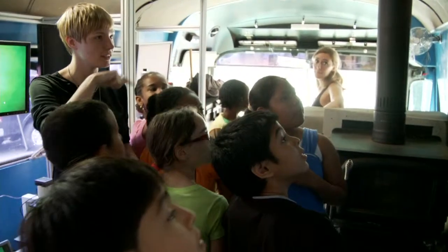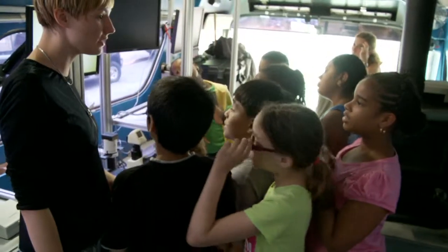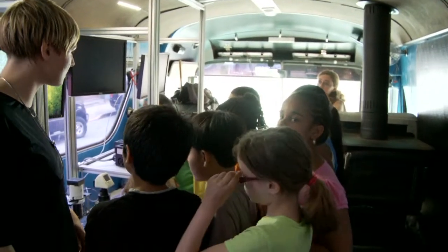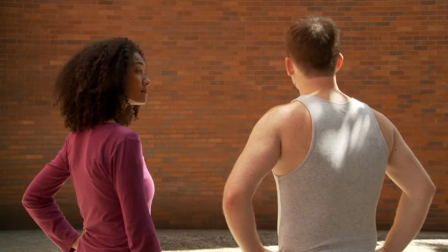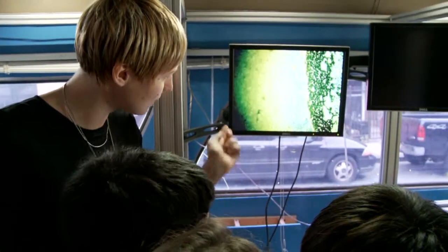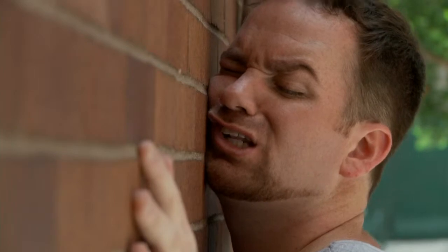What's paint made of to begin with? Molecules. But how can you tell whether it's dry or not? When it's solid. But how do you know that something is solid? Think that wall is solid? There's only one way to find out. You can't go through it. So that's how it's solid — because it's not moving. Exactly. Seems pretty solid.